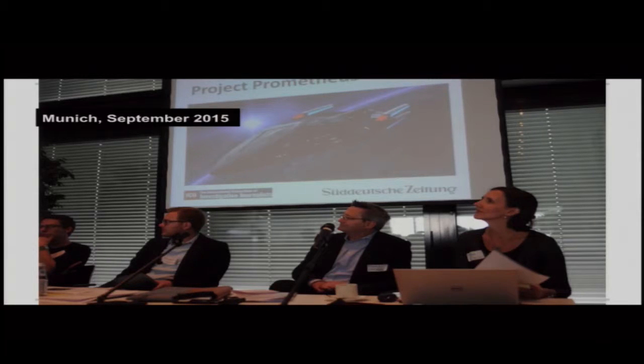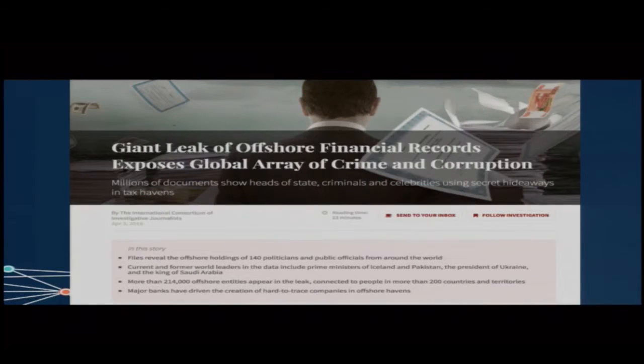The project was not called Panama Papers until we published — it used to be called Prometheus. One of my developers loves Star Trek, so that's why we called it Prometheus. We have been working on Project Prometheus for a year, thanks to this technology. But before I explain the technology, I want to give you a sense of what we did and what ended up happening. Thanks to the technology and making this big team of journalists work for a year mining the same data, we have a philosophy called radical sharing: if we get something, everybody gets access to that something. If we get 2.6 terabytes, everybody has access to all 2.6 terabytes.